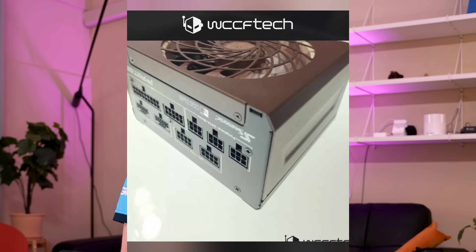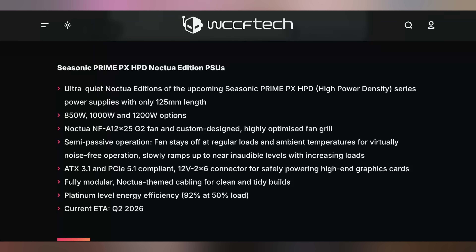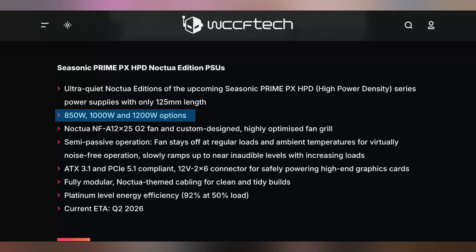Noctua also talked a bit more about their thermosiphon cooler, which doesn't use a pump but rather uses physics to move the water. It's still in the development phase. They also have new power supplies they're looking to unveil, partnered with Seasonic moving forward. It's not just the 1600-watt Prime one — they're adding 850 and 1200-watt options, hopefully less expensive, and all will feature NFA12 G2 fans.